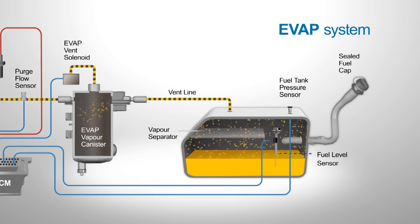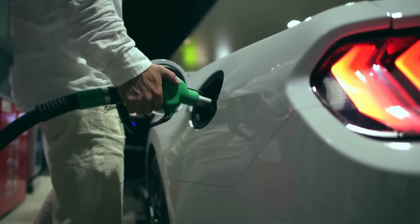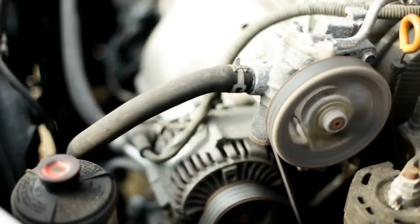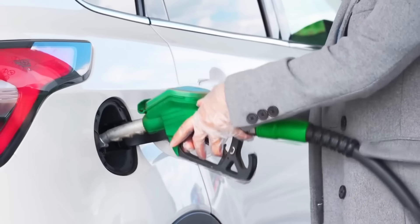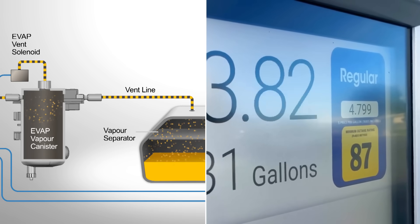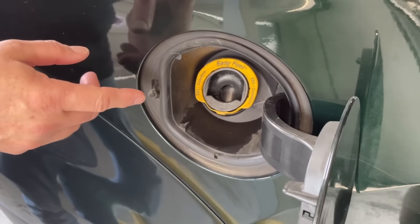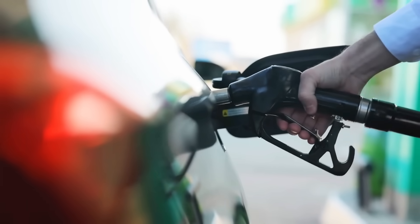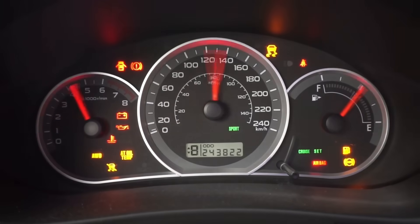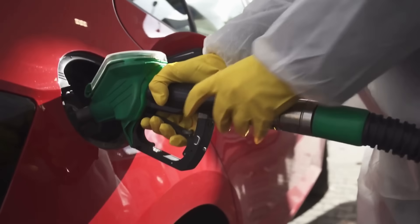Gasoline vapors are heavier than air — they sink and linger around the fuel nozzle area. When your engine is running, the alternator, cooling fan, and ignition system generate tiny electrical arcs and heat sources that can ignite those vapors under the right conditions. Even worse, modern vehicles with EVAP purge systems can trigger vapor suction mid-fill, pulling raw gasoline fumes into the engine intake and overloading the mixture, which may trigger a rough idle or even a stall after refueling.